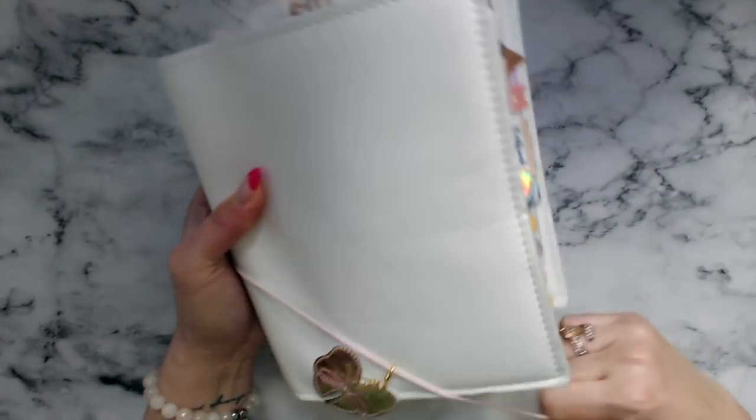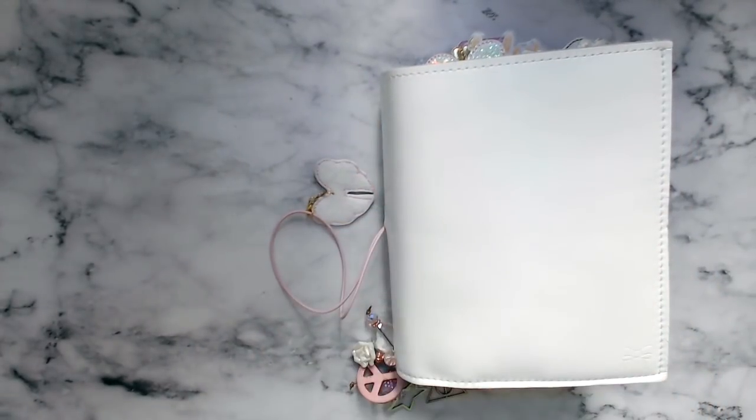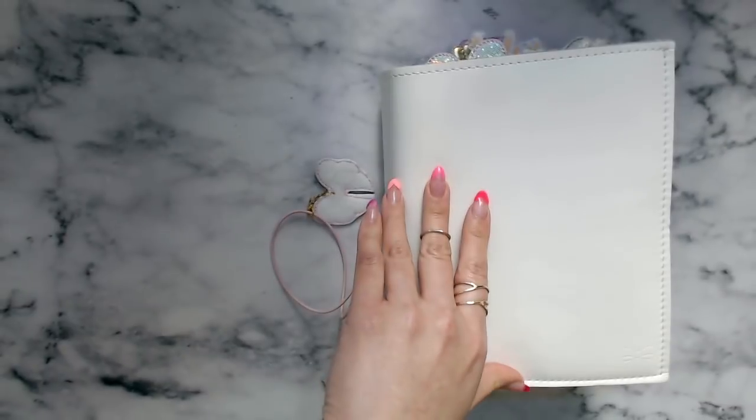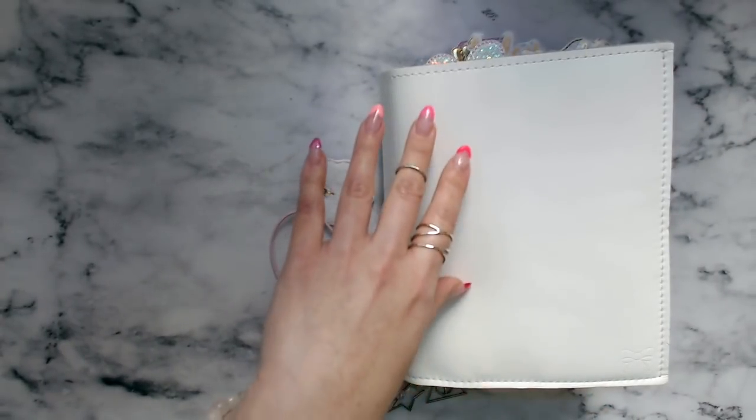Let's just get into it, because you know I'm a little chatty cat sometimes. I did not actually fix my camera situation, so the sound might be bad again. I apologize, but I just haven't gotten a tripod yet.